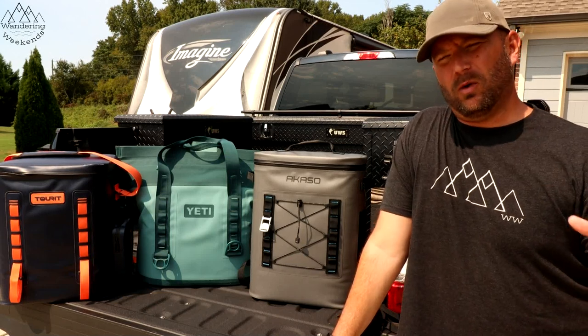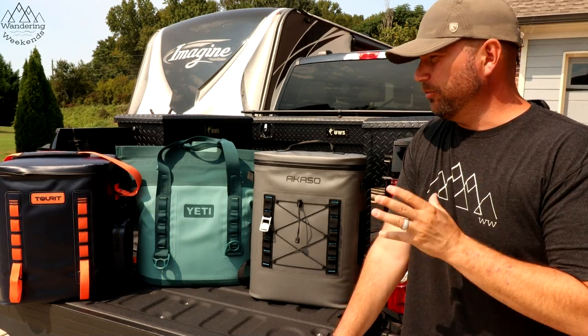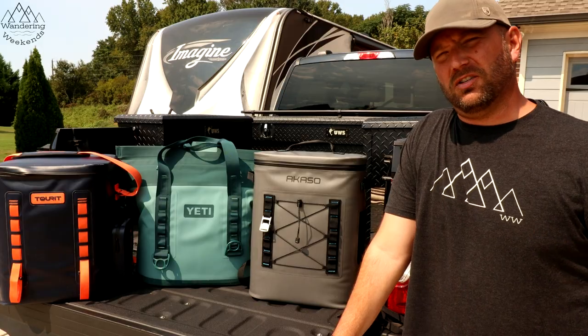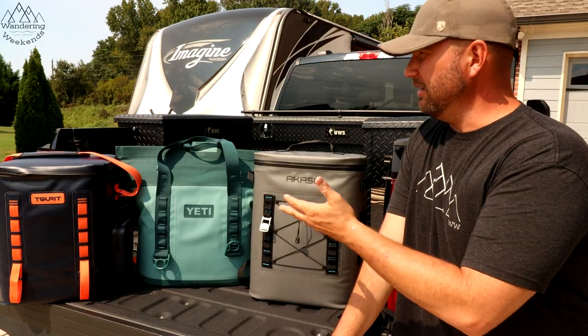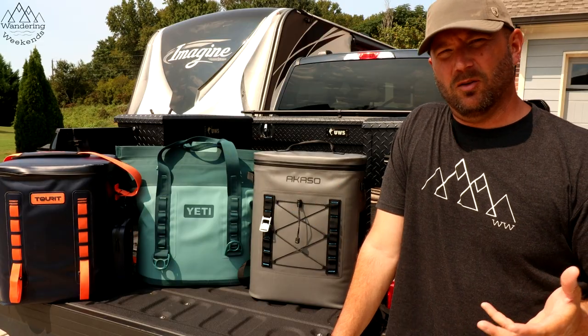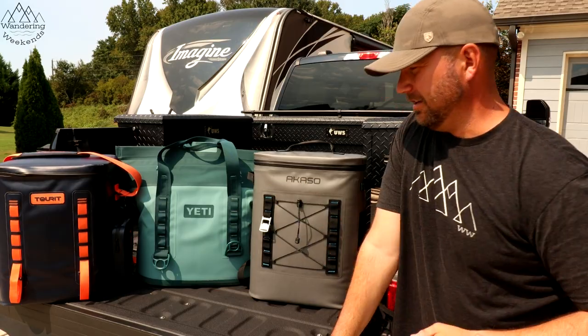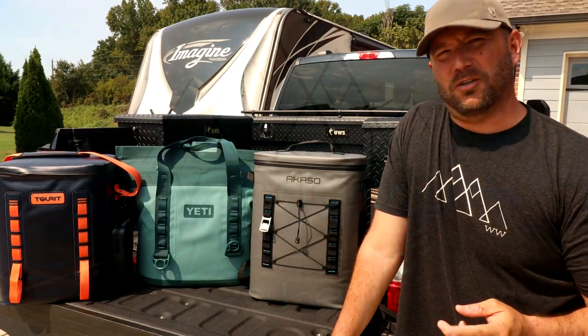Welcome back, friends. All summer we have been using off-branded coolers, so the cooler wars never seem to end. The question always is, do these off-brands that can save you hundreds of bucks perform as well? Are they as well-built as the good old-fashioned Yetis? We're going to talk about that in this video.